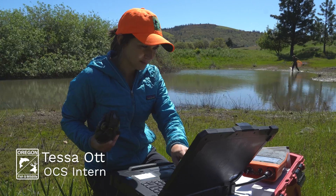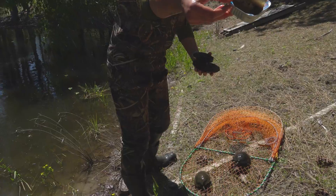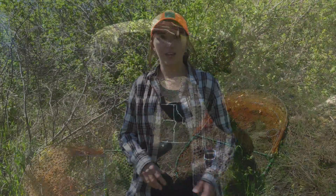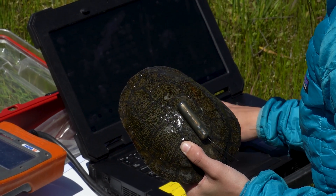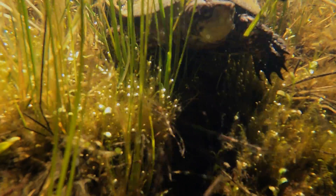My name is Tessa Ott. I am the conservation strategies intern. Yesterday we set the traps with bait — we use chicken or sardines — and then the next day we come out in less than 24 hours to check the traps and see if there are any turtles. If there are, we take measurements of the turtles for long-term growth monitoring, overall health, and for the mark-and-recapture study. Then we release the turtles and we do that for all the ponds in this complex in Mosier.